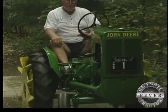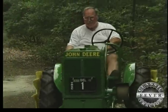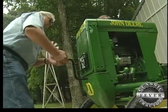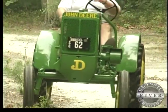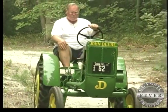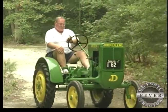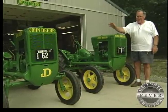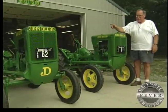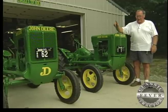We've already seen the Unstyled L in action. Now John's raring to go to get the Model 62 fired up. This is a 1937 Model 62 — it was the forerunner of the L. In 1937 they made 78 of these, shipped 72 of them, and right now there are about 47 or 48 in the country.